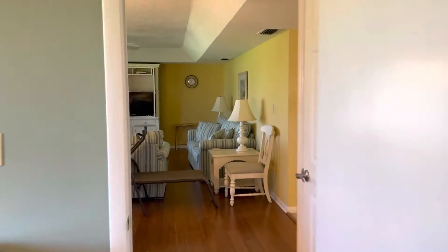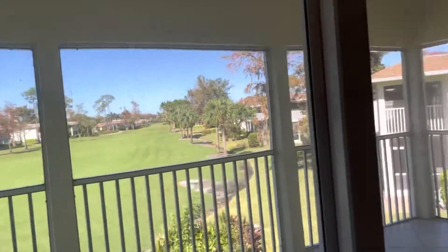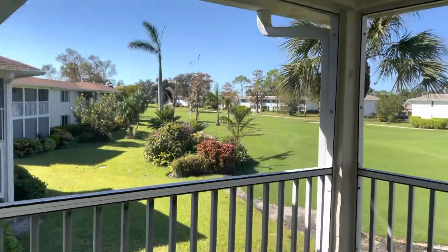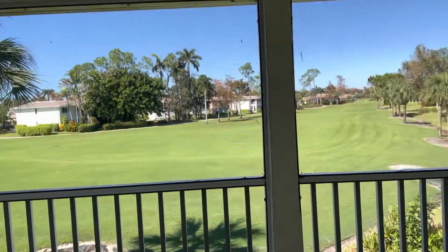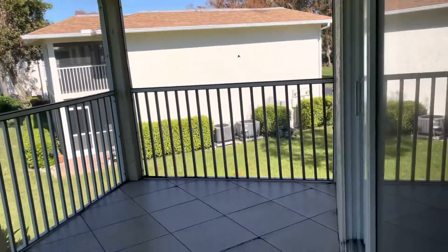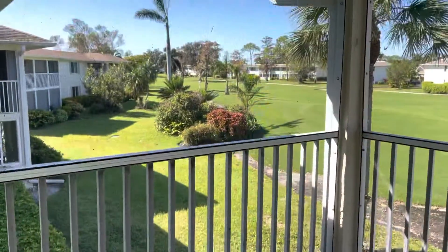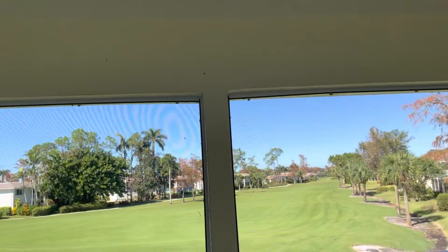And then let's take a look at the lanai. All the doors held up really well, and the lanai — no screens ripped, torn, buckled, nothing. That of course looks good, really good.